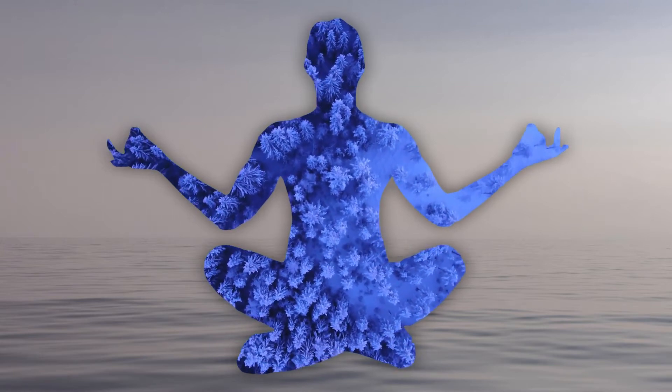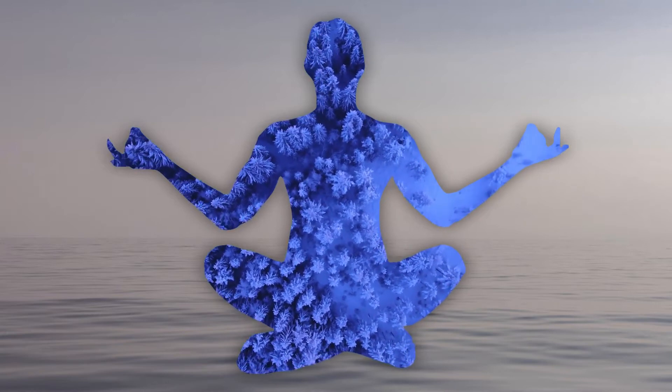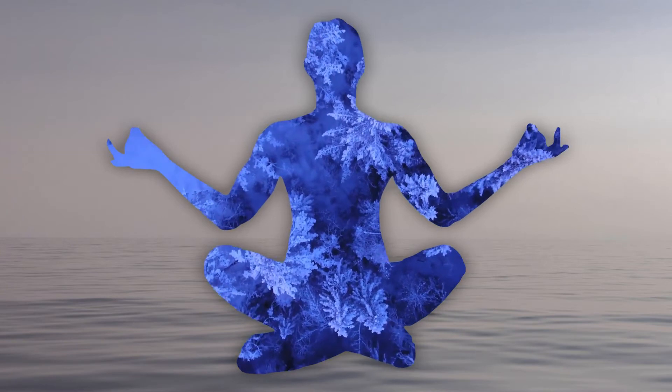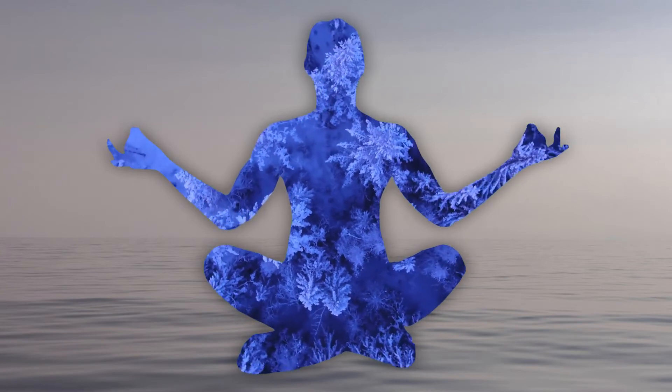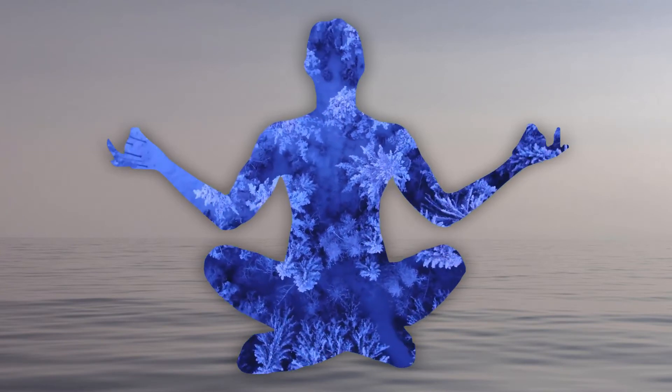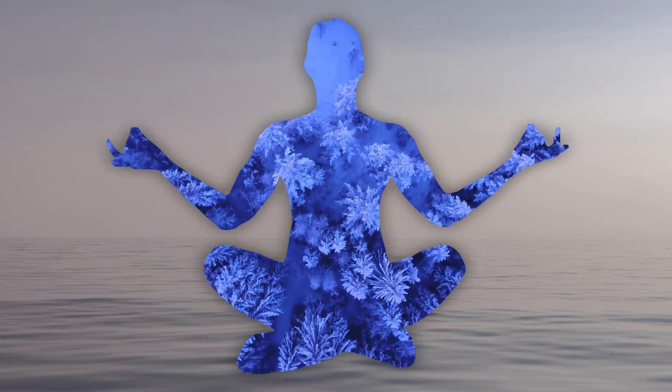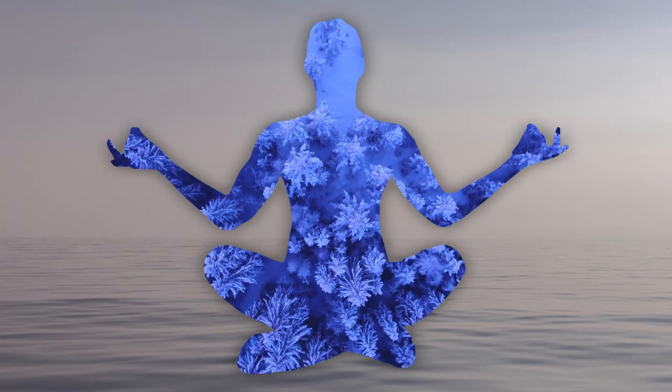In addition to these asanas, you can add pranayama and Shavasana, which relax the mind and senses and help stabilize blood pressure in cases of hypertension.